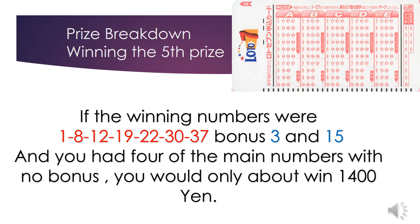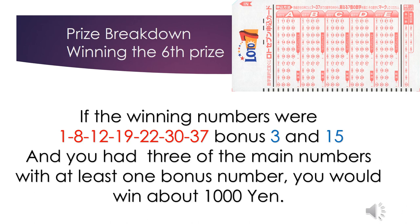The fifth prize: if the winning numbers were 1, 8, 12, 19, 22, 30, 37, with bonus numbers 3 and 15, and you had four of the main numbers with at least one bonus number, you would win a prize.